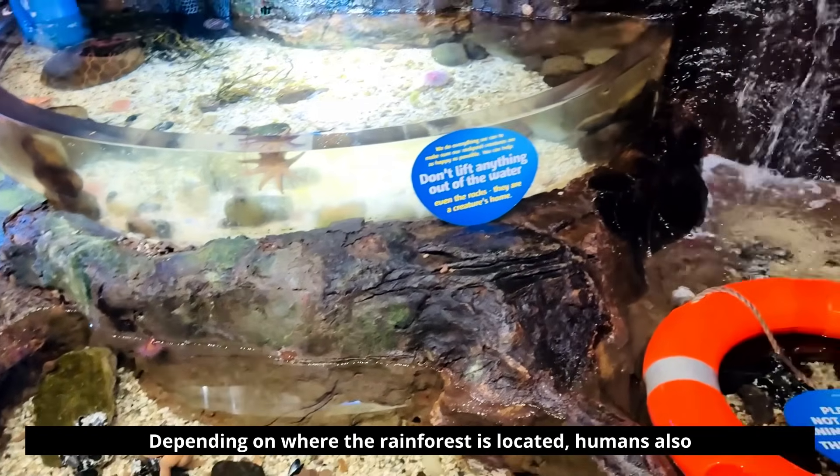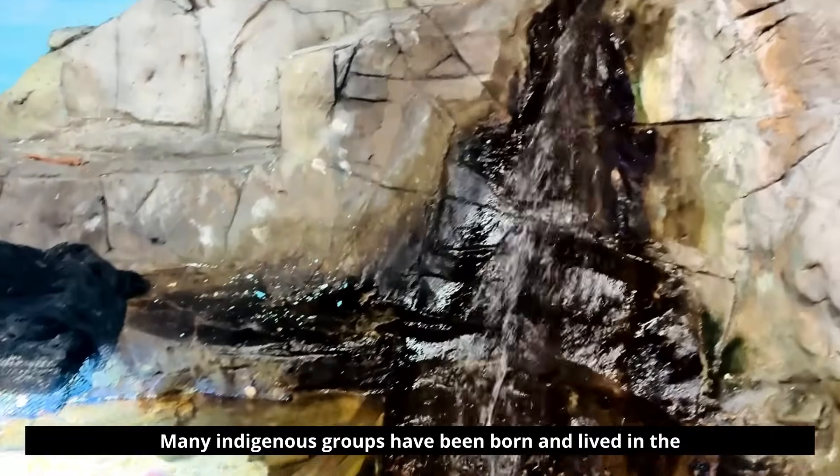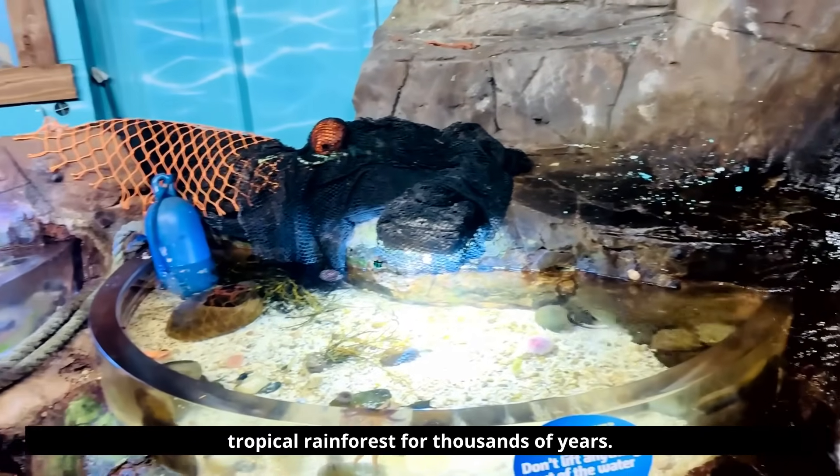Depending on where the rainforest is located, humans also live in the rainforest. Many indigenous groups have been born and lived in the tropical rainforest for thousands of years.